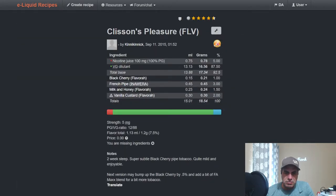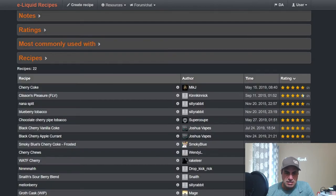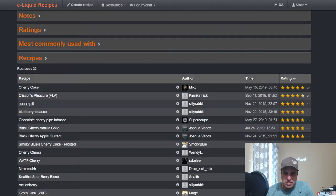Next, from Kinnic Kinnic in 2015, there's a Black Cherry French Pipe using a tobacco base with milk and honey and vanilla custard — like a black cherry pipe tobacco blend. Then there's a Banana Split from Silly Rabbit, also 2015, using it at 2% with some things I haven't really heard of. It has strawberries and cream in there with Hawk Sauce — I'm not sure what that is.